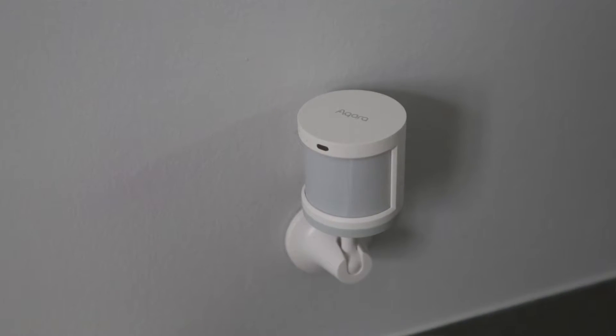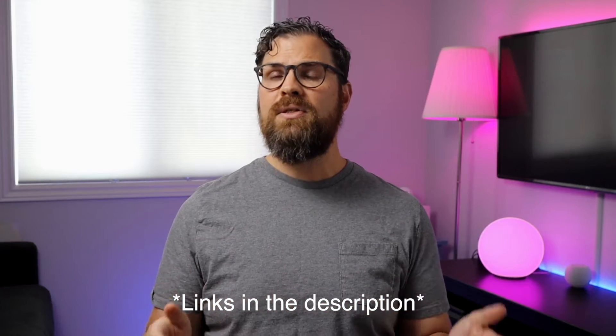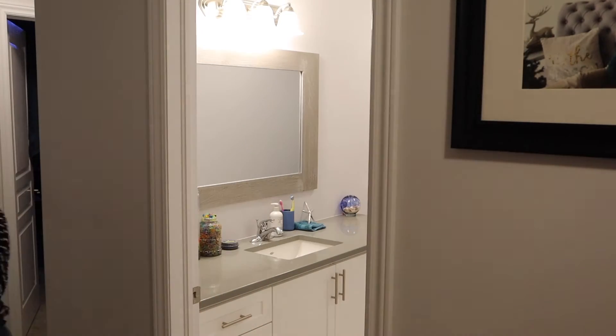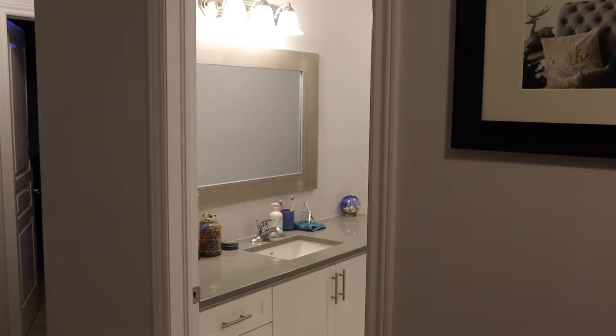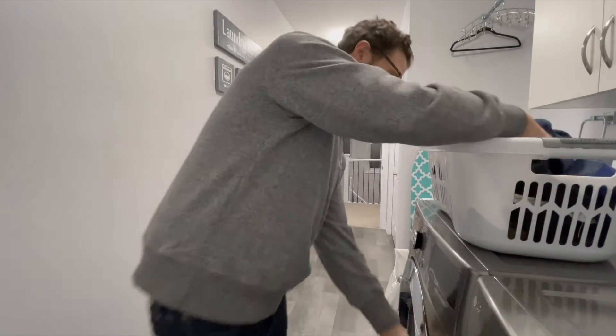The motion sensors I'll be going over today range in price from $31 to $74 Canadian, with options with and without a hub. Adding motion sensors can really take your smart home to the next level. I've been using motion sensors for over two years and they're great for turning lights on and off without having to flick a switch or ask Siri to set a scene. They're also great for a bathroom, especially when you have kids like mine who constantly forget to turn the lights off. And another great option is the laundry room — this can be especially useful when your hands are full.